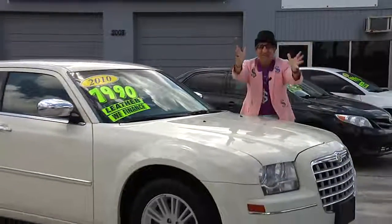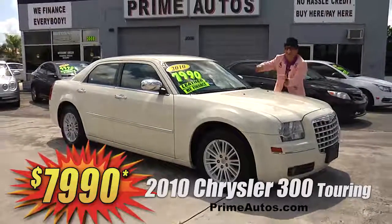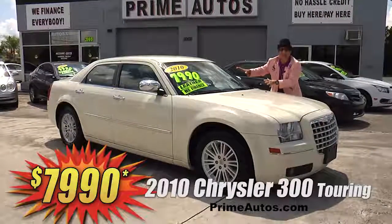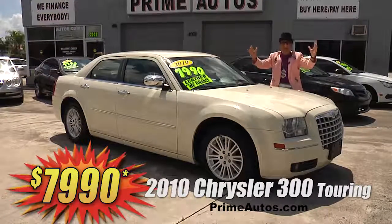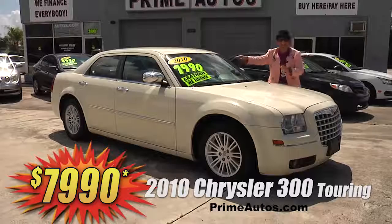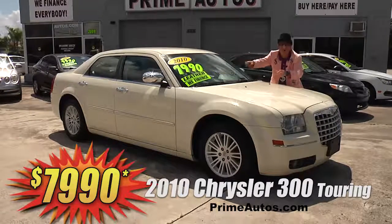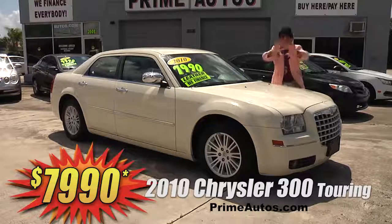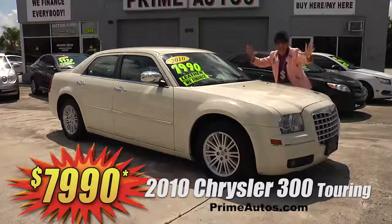Prime Autos has a great selection of all the most popular cars too, like this 2010 Chrysler 300 luxury sports sedan. This one has got the touring package, leather bucket seats, CD, satellite radio with Bluetooth, factory alloys, and more. Best of all, it is no-hassle deal man priced at only $79.90.